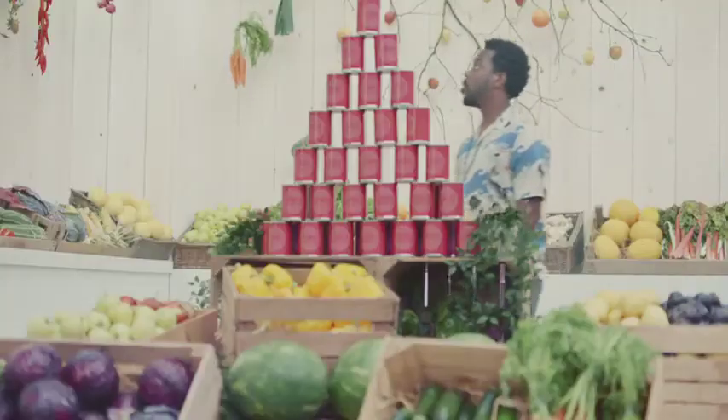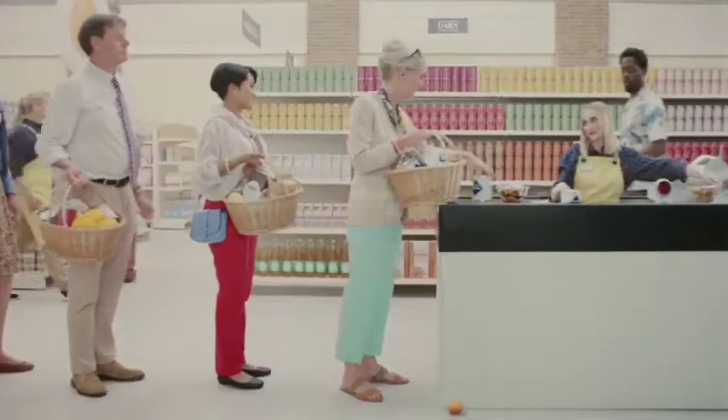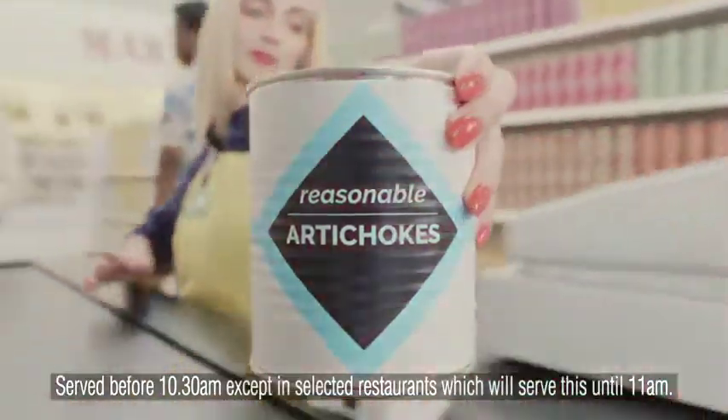Are the fruit and vegetables placed in wooden crates or stacked into giant pyramids? Does their value range include profiteroles, smoked salmon and artichoke hearts?